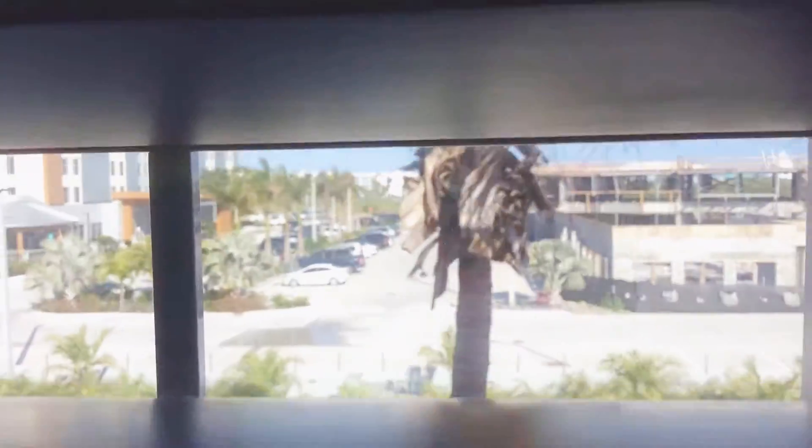We have a good view from our window, as you can see. That's the other hotel.